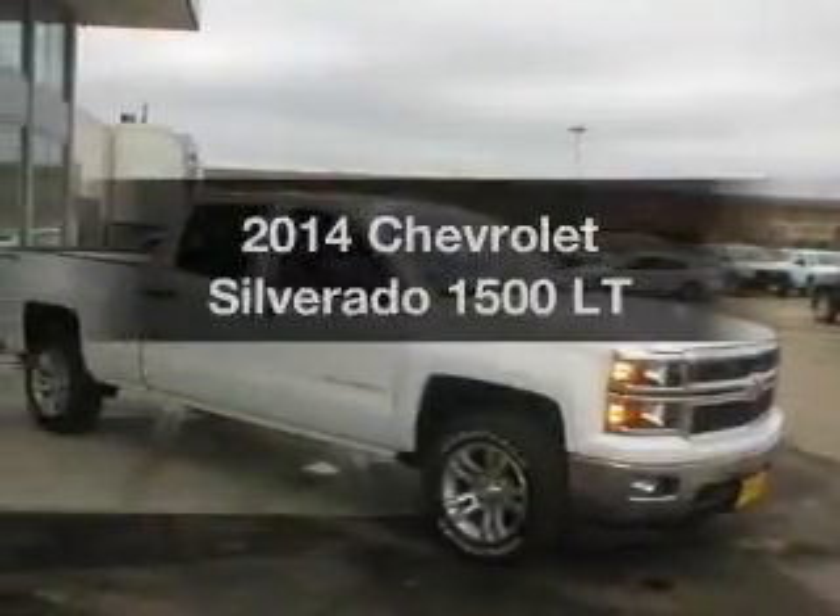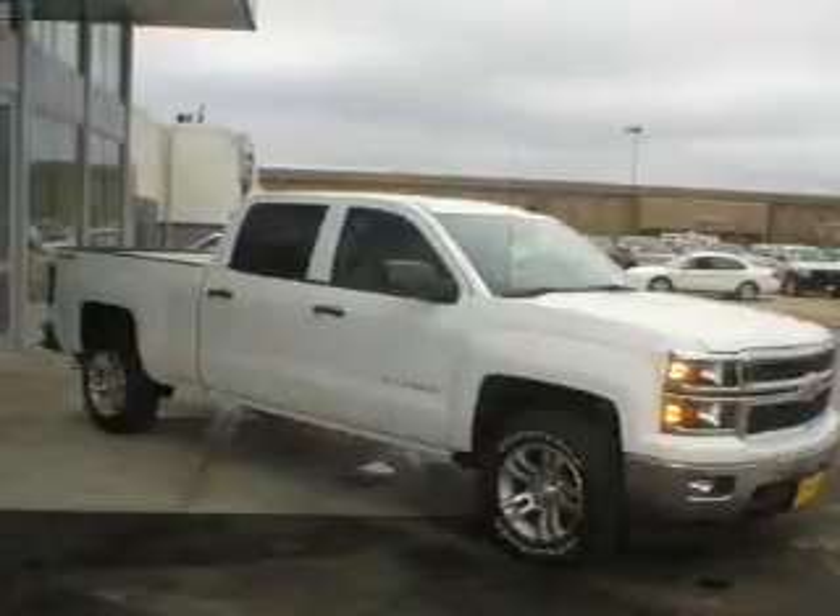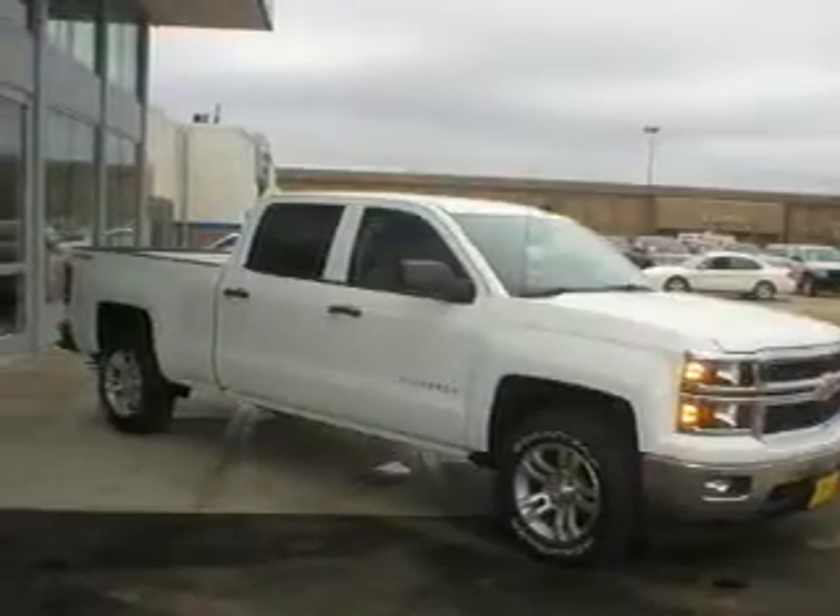Get noticed in this 2014 Chevrolet Silverado 1500. If you're looking for a first-rate auto, this one could be yours today.